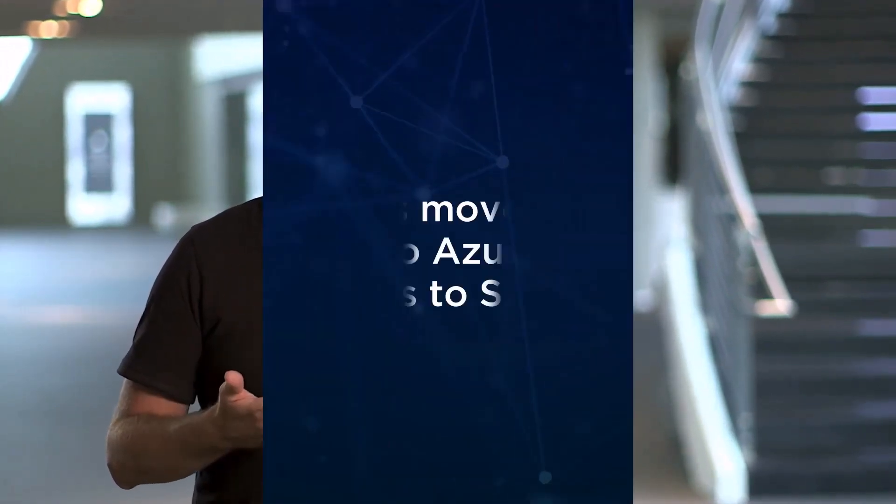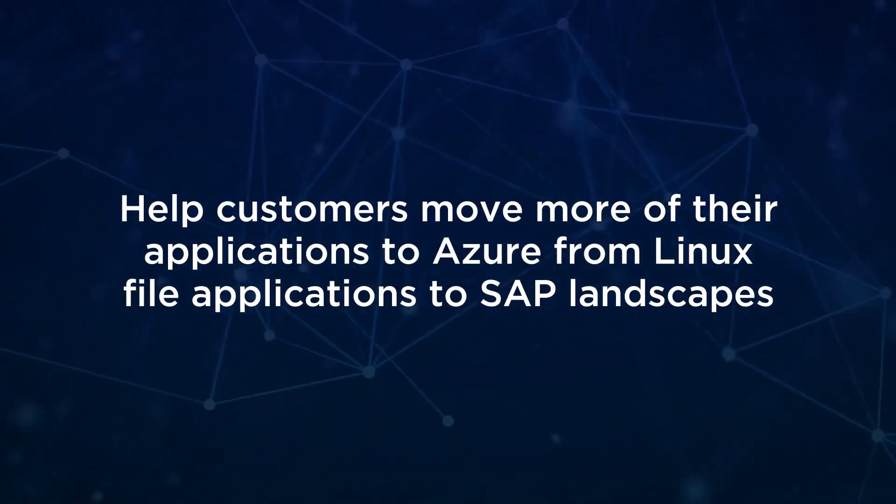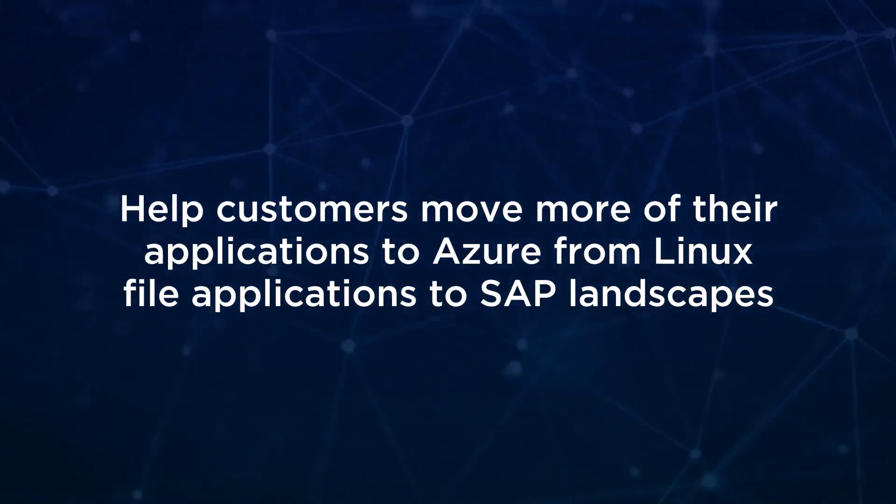To expedite the transition of customers to Azure, we can leverage this service as a native service. Therefore, we're moving our customers faster and basically expediting those customer transitions.